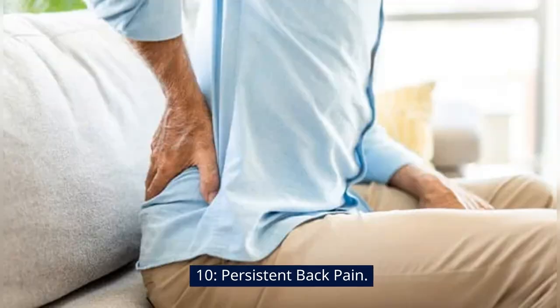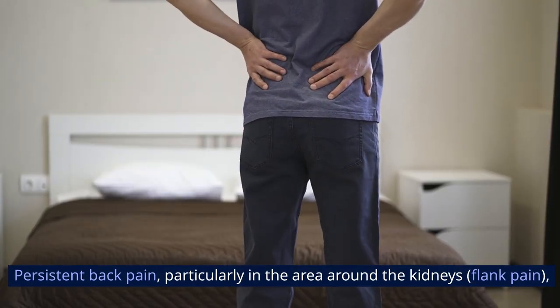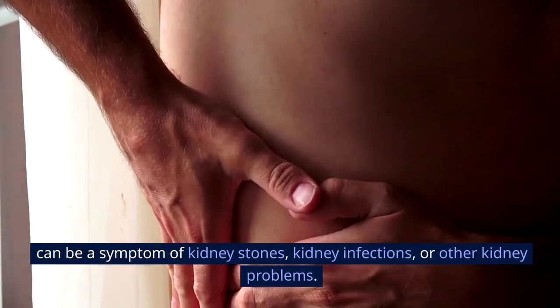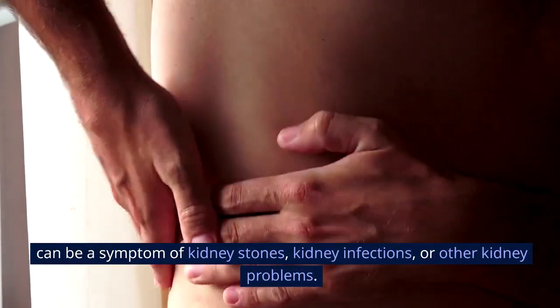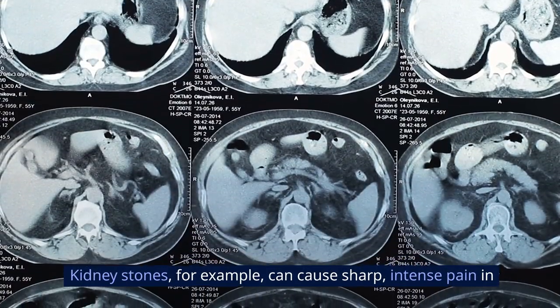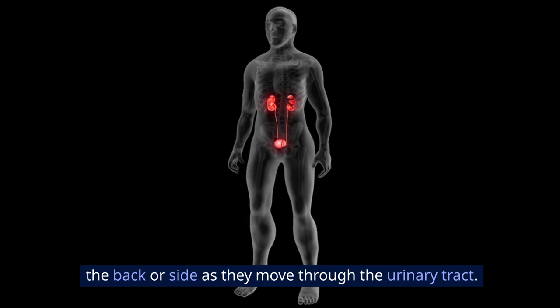Sign 10: Persistent back pain. Persistent back pain, particularly in the area around the kidneys — flank pain — can be a symptom of kidney stones, kidney infections, or other kidney problems. Kidney stones, for example, can cause sharp, intense pain in the back or side as they move through the urinary tract.